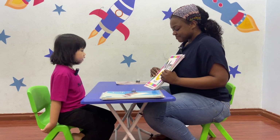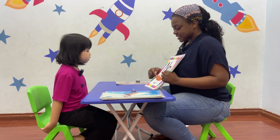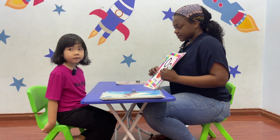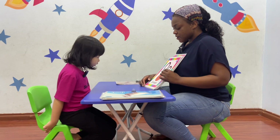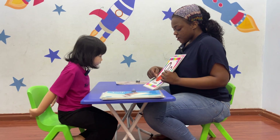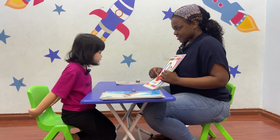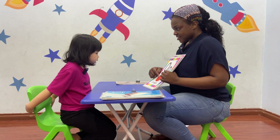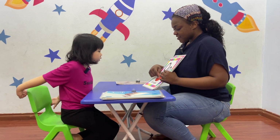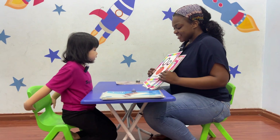Engu is a moon. M, m, m, moon. Good. Engu is a nest. La, la, la, nest. O is on. What color is it? Orange. Yes. O. O is the orange. O, O, O. Good.